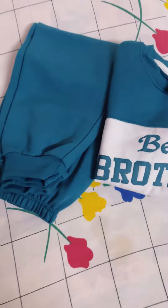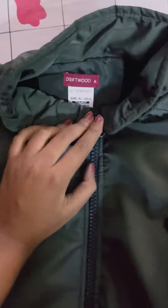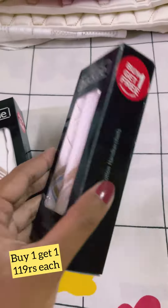Hello everyone, today we are going to be shopping for a little bit. We have two sets that were made for 6-8 years, 399 rupees each, both sets. This is the price of 499 only.